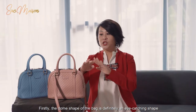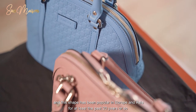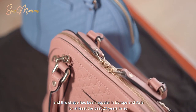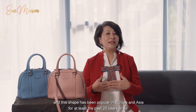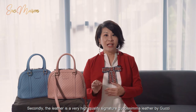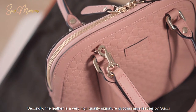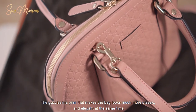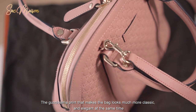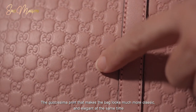Firstly, the dome shape of the bag is definitely an eye-catching shape, and this shape has been popular in Europe and Asia for at least the past 20 years or so. Secondly, the leather is a very high quality signature Guccissima leather by Gucci. And if you can see here, you have the Gucci Guccissima print that makes the bag look much more classic and elegant at the same time.